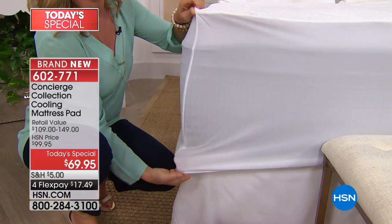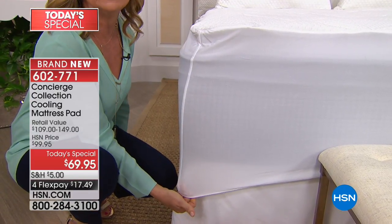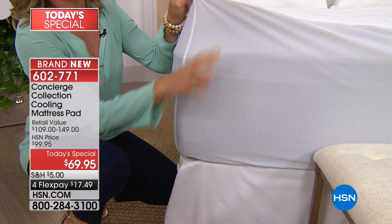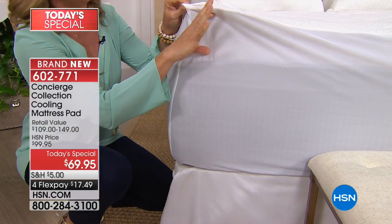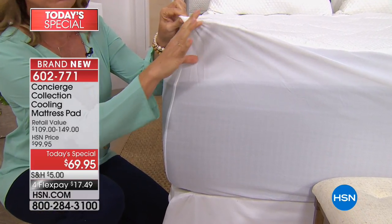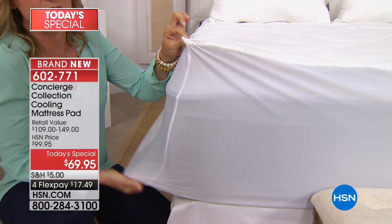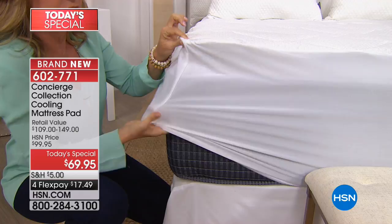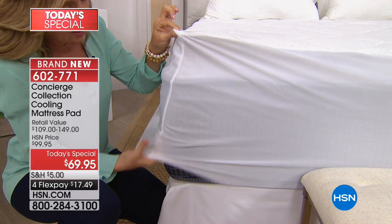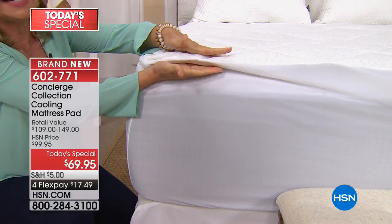First I want to show the fit. This is actually the deepest pocket we've ever done on a mattress pad. Traditionally most pockets are about 18 inches — this is 21 inches. So this is going to fit even adjustable beds; if you have a topper, a really thick mattress, a feather bed, or fiber bed, you can just put this right on top. There's elastic all the way around, it's dual stretch, easy to get on and off, and stays in place.